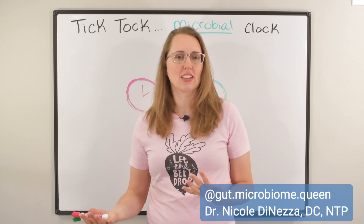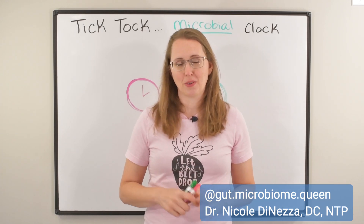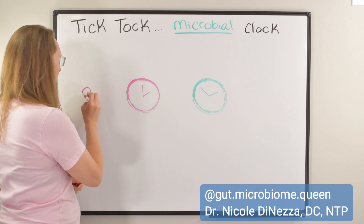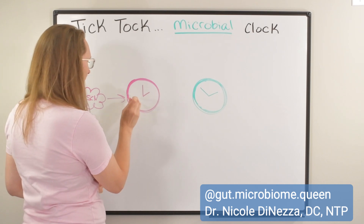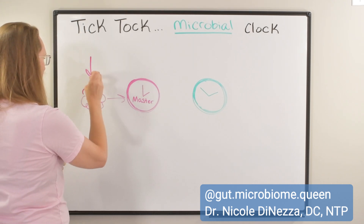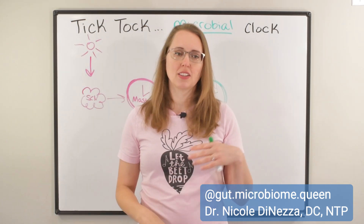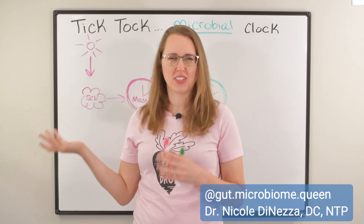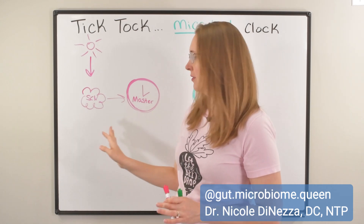I'm going to teach you a little bit of the science, and then you can decide whether you want to modify your life or sleep schedule to hopefully have a better, healthier gut. There are two main clocks we're going to be talking about. On one hand, we have the brain clock in the SCN — that's called the master clock — and this is the one mostly receptive to light. This is what you hear discussed in reference to blue light blocking glasses and turning off screens at night, so you don't confuse your brain into thinking it's daytime when you're getting ready to sleep.